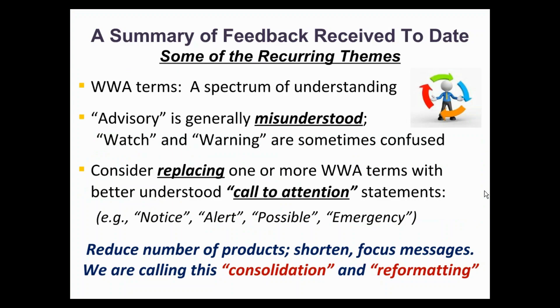We have received a great deal of feedback over the past few years, especially confirming that people have a wide range of understanding when it comes to WAWA terms. Advisories are often misunderstood, and watches and warnings are sometimes transposed. Too often, people assume that these terms are hierarchical and lose the nuance of what the information really says. The bottom line is that we could do a better job to convey what may occur, the impacts of it occurring, and where appropriate, the necessary action. There will be additional work through surveys in the coming year to consider replacing the WAWA terms with better understood call-to-action terms.